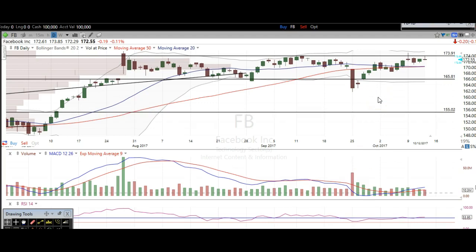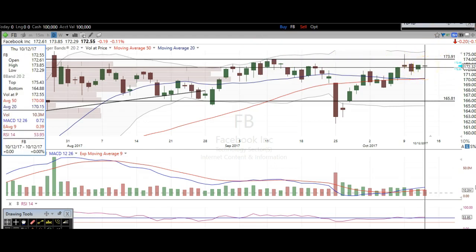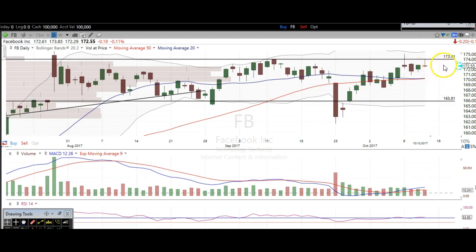The first one we're going to take a look at is Facebook, and you can clearly see it's reacting to this level once again. That level is right around 174. You can see it was this big gap-up level that we got rejected at — again here, a couple of days ago, and then today we hit it right on the head. The high of today was 173.85, pretty much hit it right on the head.